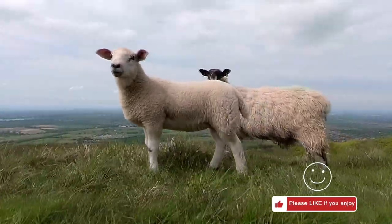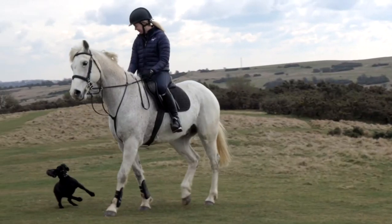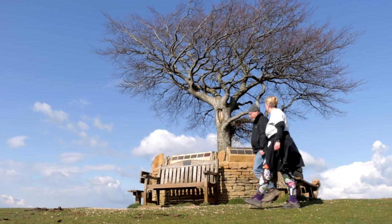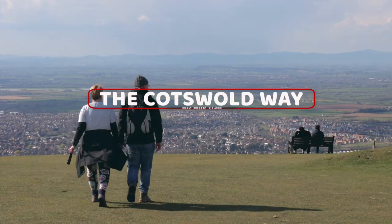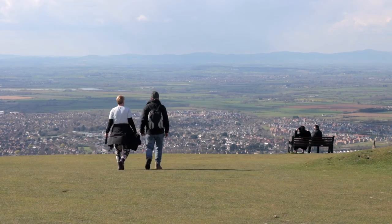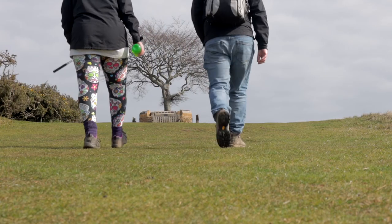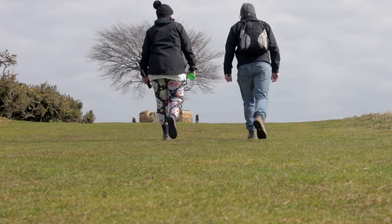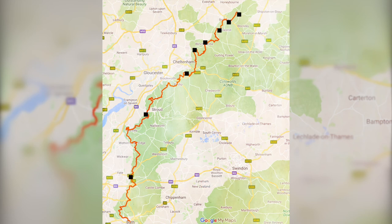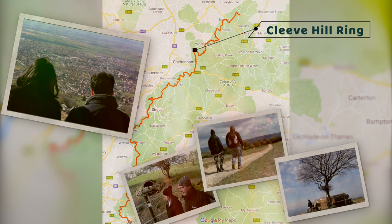This walk is centred around Cleve Common, and you can't miss its wide open spaces and breathtaking views. The Cotswold Way Trail is a 102-mile long scenic route through the quiet Cotswold countryside. Walking the trail can take between 4 to 8 days depending on pace, starting in Chipping Campden, heading south, and ending in the historic city of Bath. In this series of videos, we're highlighting 8 popular walking loops along the trail that can be completed in a few hours. This walk is known as Cleve Hill Ring.